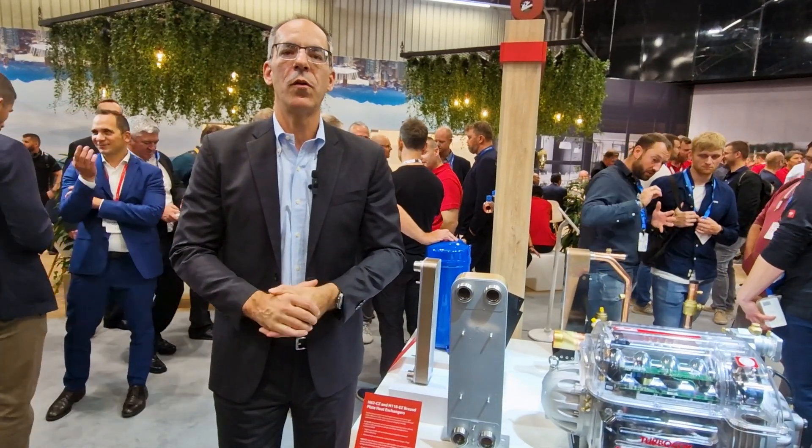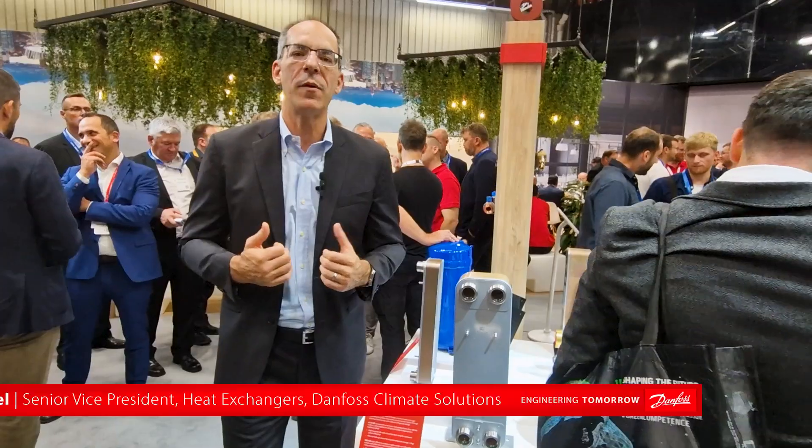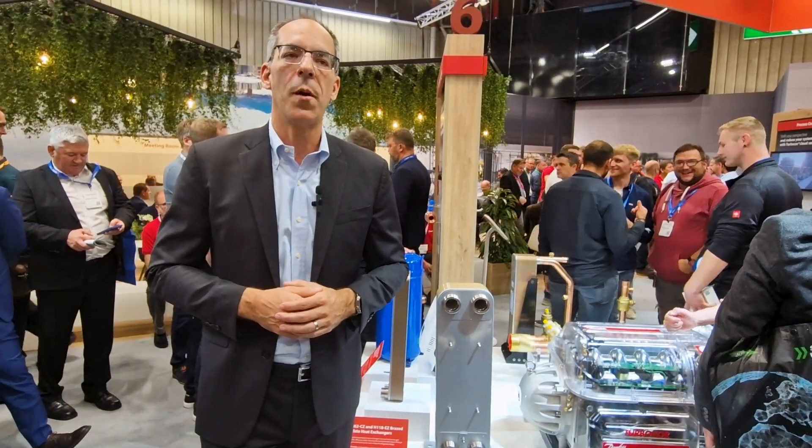I'd really like to welcome you to Danfoss' booth here at the Chilventa 2024. My name is Dennis Appel. I'm responsible for the heat exchanger division here in Danfoss, and it is an exciting time to be able to meet with our partners and our customers here in Nuremberg.